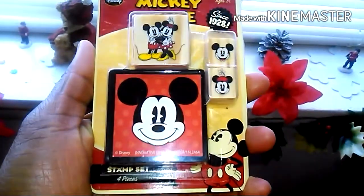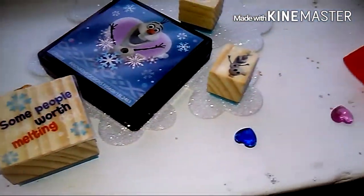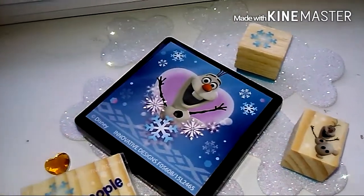First thing I'm going to show you is this Mickey Mouse stamp set, and then onto the Frozen stamp set. I love Olaf - I do love warm hugs - and this is really cute. That's my favorite character out of Frozen.